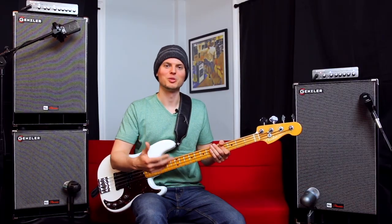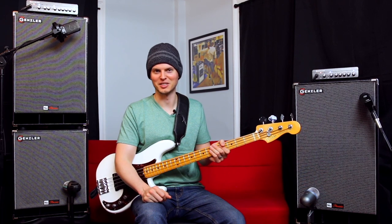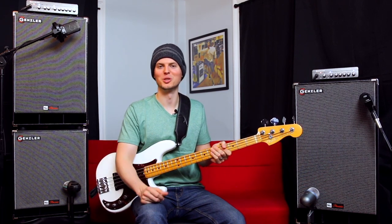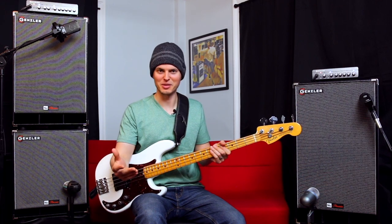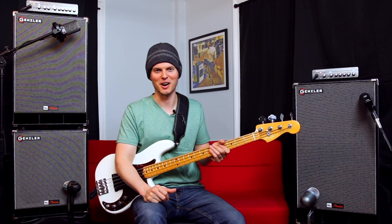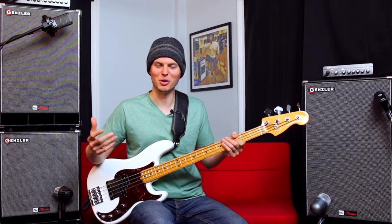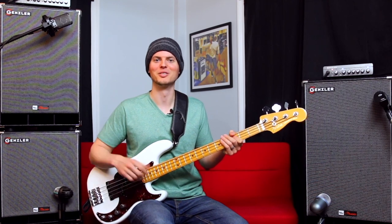Between the tone, performance, aesthetics, and overall quality of these cabs, there's just so much value packed into the new classic series, and I think they're an awesome new addition to Gensler Amplification. Ask your local retailer to try them out, and you can find more retailers at gensleramplification.com. Thank you for watching my demo of the new classic series from Gensler Amplification — I'm Nate Navarro, take care.